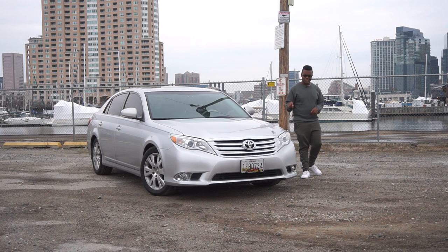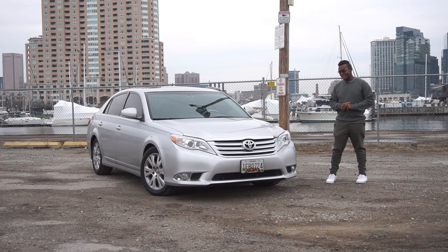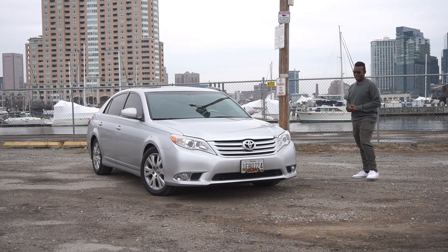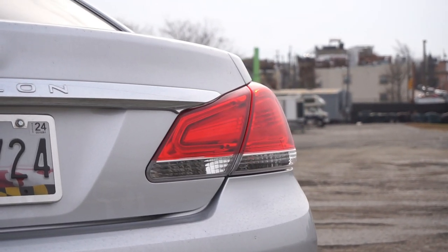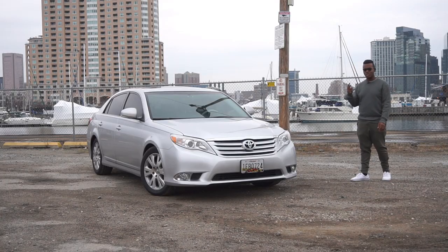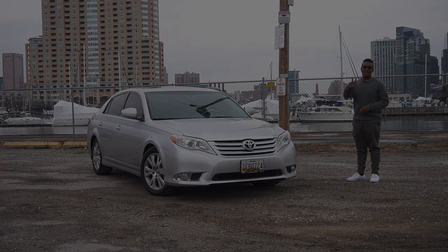That was a glimpse at the third generation and the final refresh of the Toyota Avalon. I think it's one of the best generations — arguably the one that started the more athletic Avalon, because the two before it were kind of slow. Let me know if you have an Avalon in the comments below — I read every single comment. Thanks for watching, liking, commenting, and subscribing. See you in the next video!